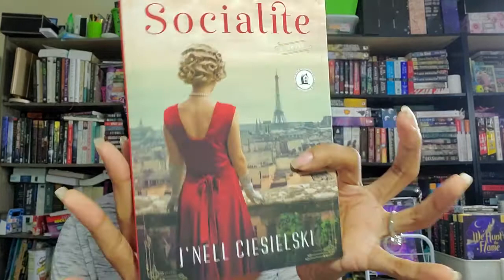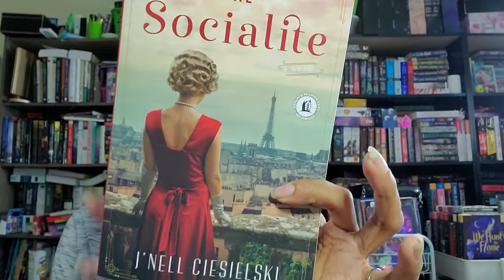The Socialite involves glamour, treachery, and romance when an English socialite throws herself into Nazi-occupied Paris. I think the main character Kat goes looking for her little sister who travels to Paris and things ensue involving the Nazis. I requested it specifically for an Instagram tour, which I've already done, but I definitely want to read it myself.